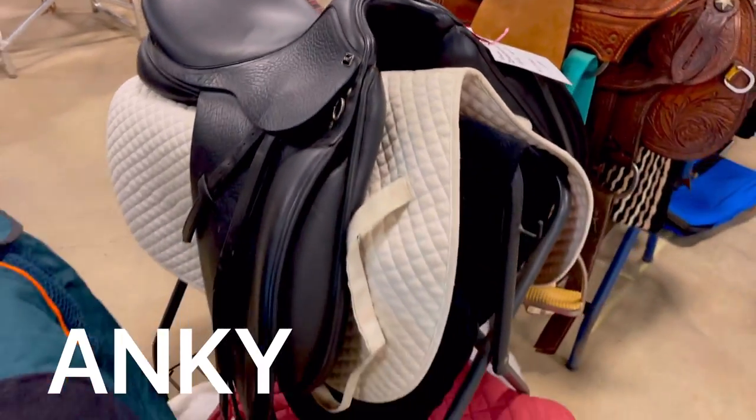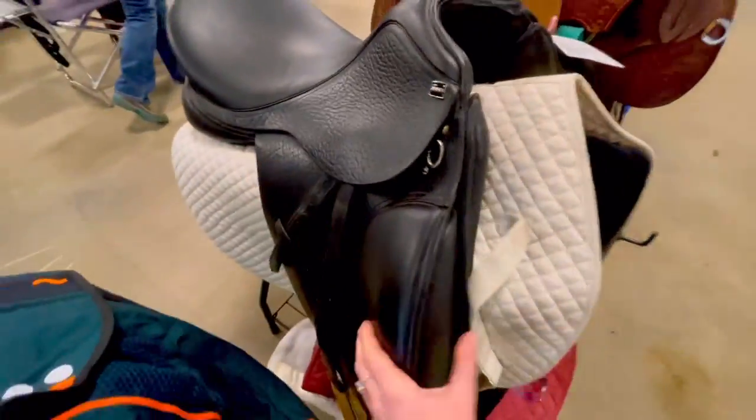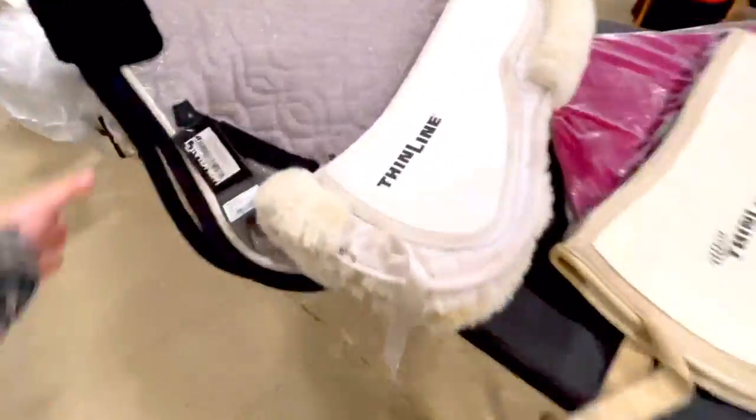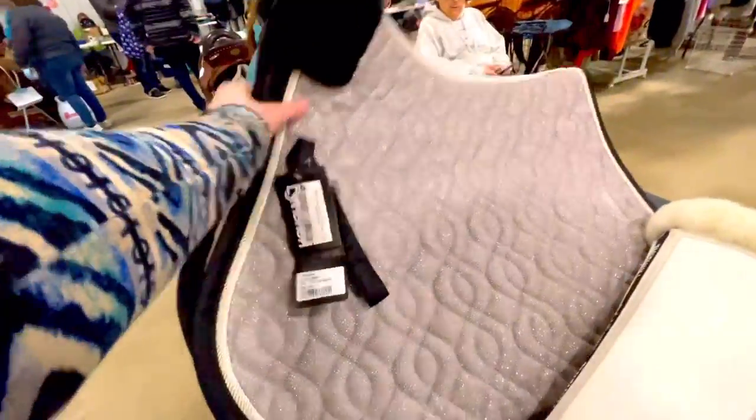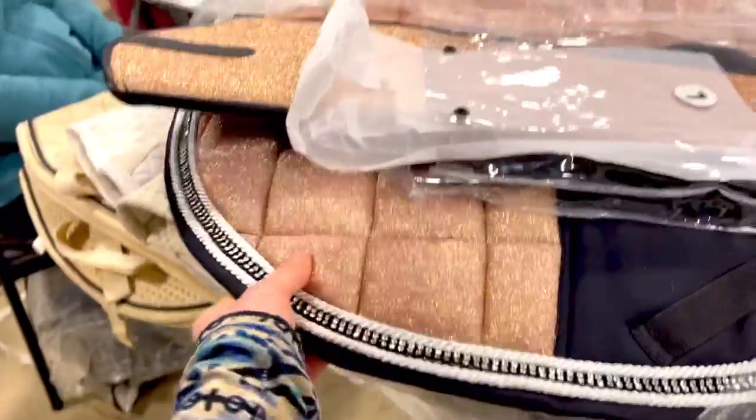I almost bought this dressage saddle but decided not to — it was in pretty good condition though. This is a really pretty western set — a breast collar and headstall with pink rhinestones. Really cute. Now this is what I'm talking about: some sparkles! Matching half chaps with a sparkle pad. I'm going to flip out. This is awesome.